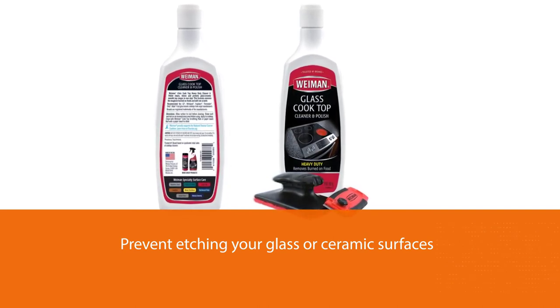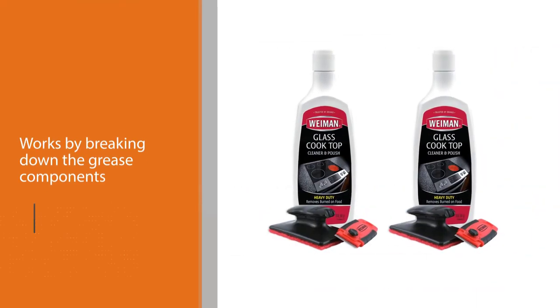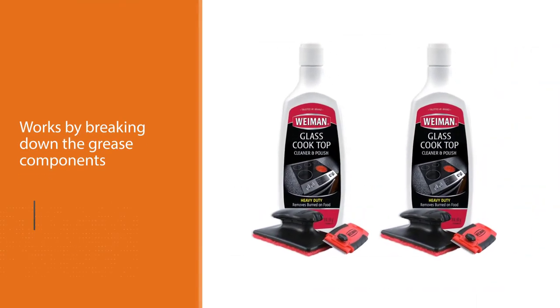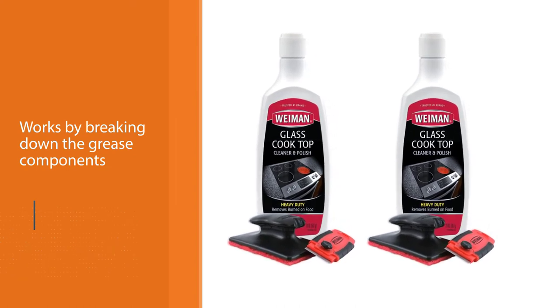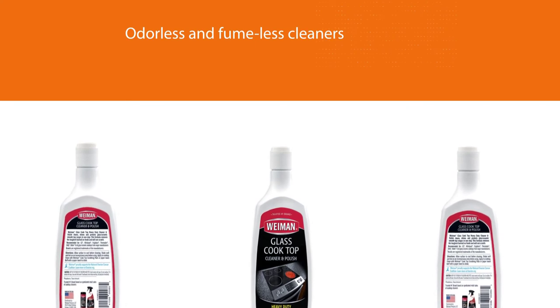The Weiman degreasing cream works by breaking down the grease components and erasing them. Any stubborn stains or grease is no match for these odorless and fume-free cleaners. With all the grime gone easily, your kitchen and cooktops will be shining soon.